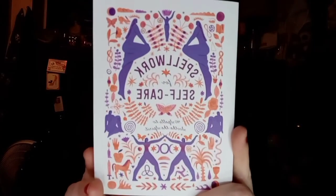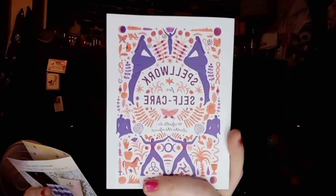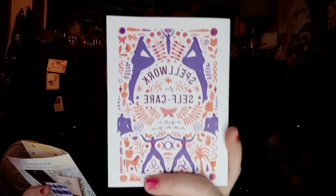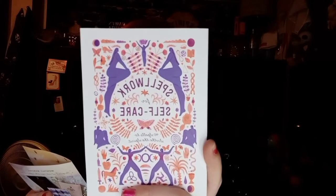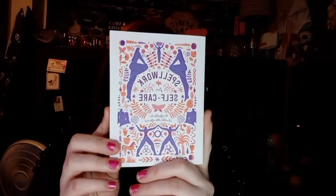The next thing I'm pulling out is a book — this is the Spellwork Self-Care Book, which retails for $11.11. It's the Spellwork for Self-Care Guidebook: 'Infuse your self-care routine with a little magic. This mystical guidebook includes 40 simple spells to soothe the spirit and honor the divine within and around you.' Some of what it includes: set psychic boundaries, and sync your cycle with moon phase. I will definitely check this out after the video. It's a very, very nice book — retail is $11.11.